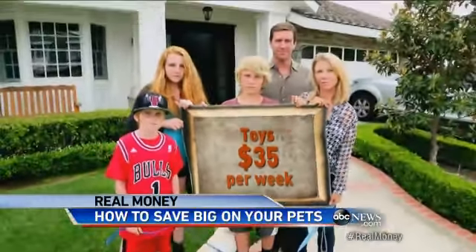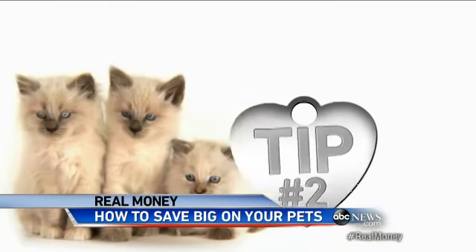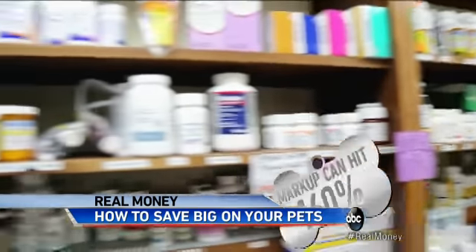Animal insider and veterinarian Dr. Liz Hansen says canine costs don't have to put your family budget in the doghouse. Tip number one: Dr. Hansen recommends apps like Pet Care Services to compare prices of area groomers, dog walkers, and animal hospitals. You click on that and it shows you exactly how to get there.